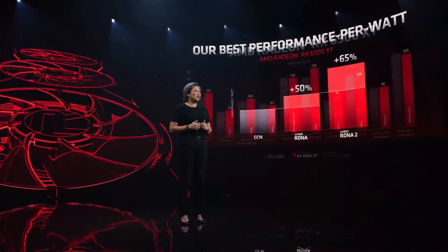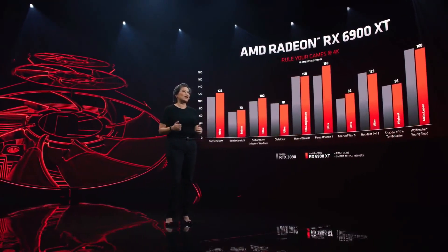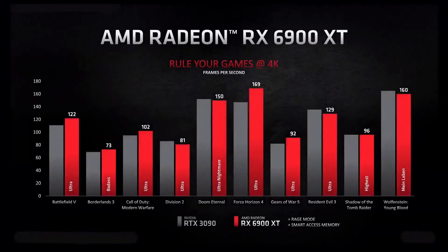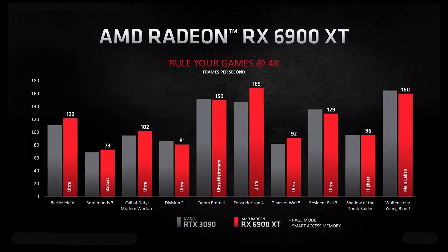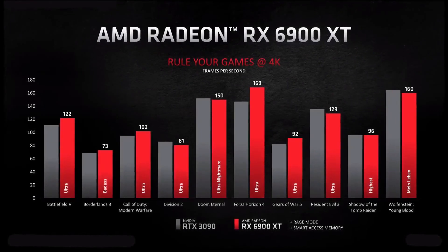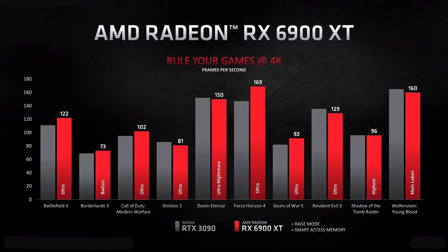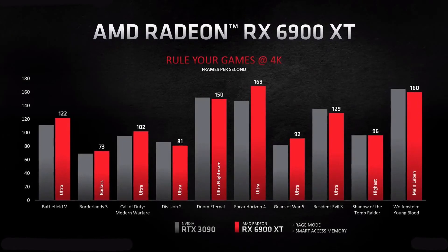Let's see how all of this translates to gaming performance. Running at 4K with the highest settings, the 6900 XT looks absolutely fantastic. It's extremely competitive across the board, consistently delivering high frame rates in your favorite games. Just take a look at the performance we see against the competition in Battlefield V, Call of Duty, and Gears of War V — all of this at lower power with a smaller card form factor.